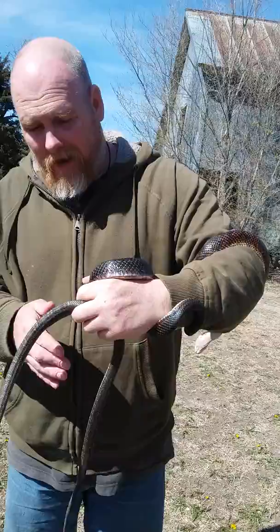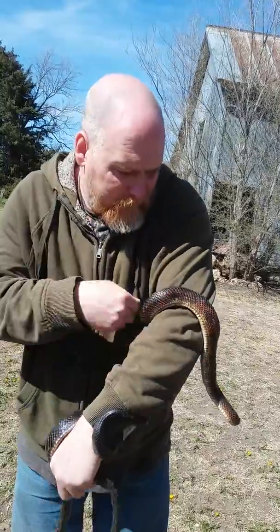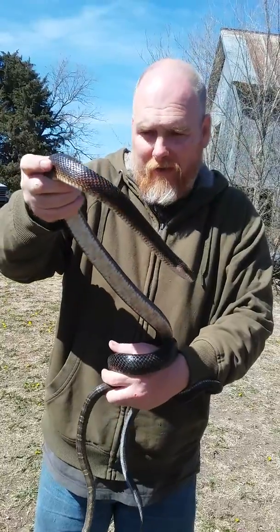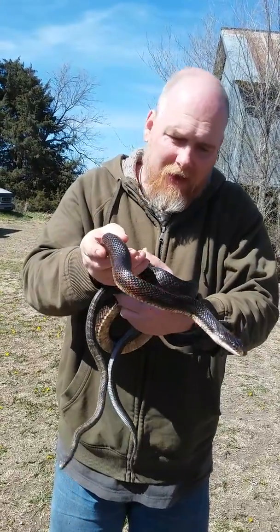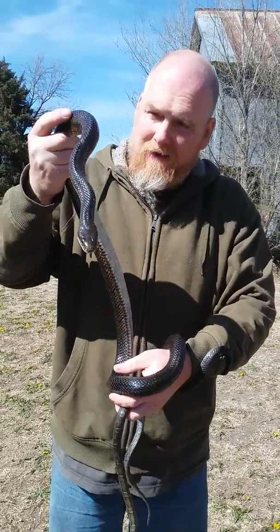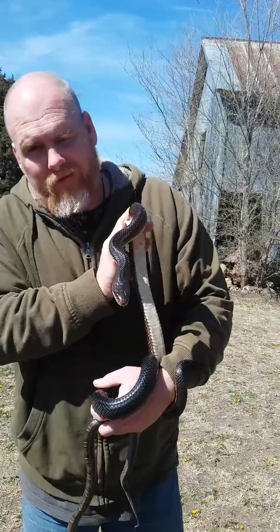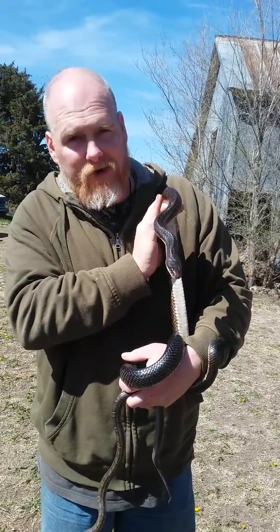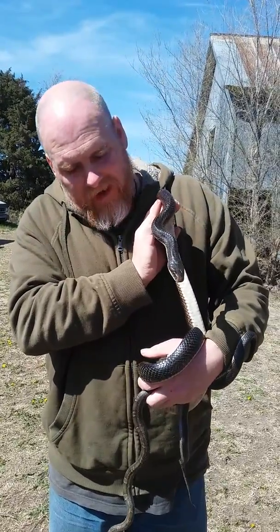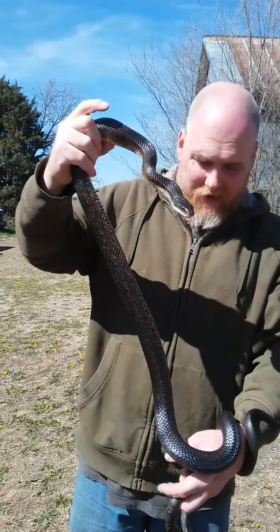Look what came up out of the cellar today. This guy's been out here for several years — probably his whole life, but I've seen him for the past three years. This is a male Western black rat snake, and we love these guys around here. They eat mice out of the chicken coop — mice are in the chicken coop because of the grain, and these guys are in the chicken coop because of the mice.